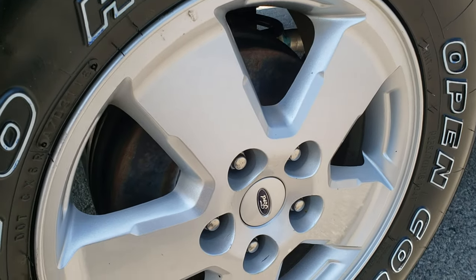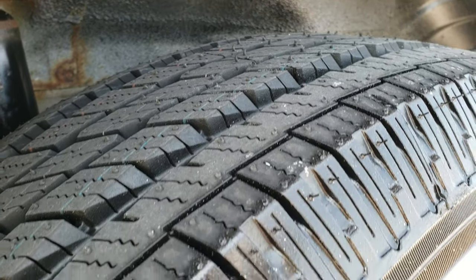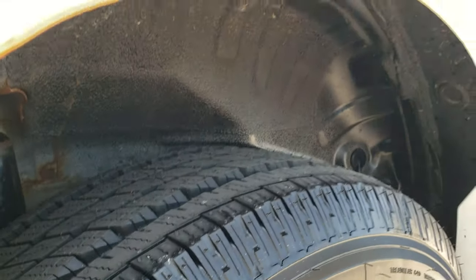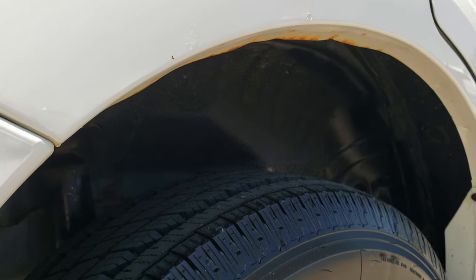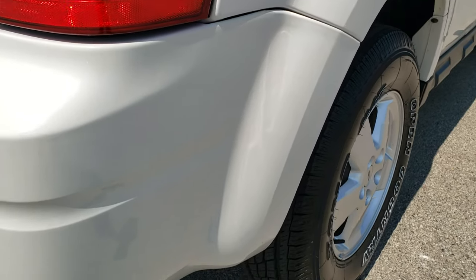This back rim is in excellent shape as well and the back tires are brand new. The only thing — these all do it just a little bit on these Escapes — but this one is actually in really nice shape for that rear quarter.